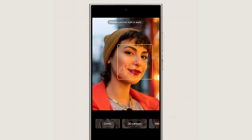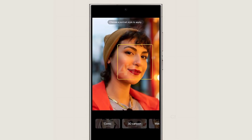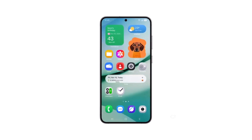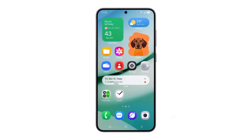One of the images highlights the redesigned AI Portrait Studio, where styling options appear right below the image being edited. There also seems to be a new app called Cloud, likely serving as a central hub for backing up photos, videos, files, contacts, messages, and call logs.